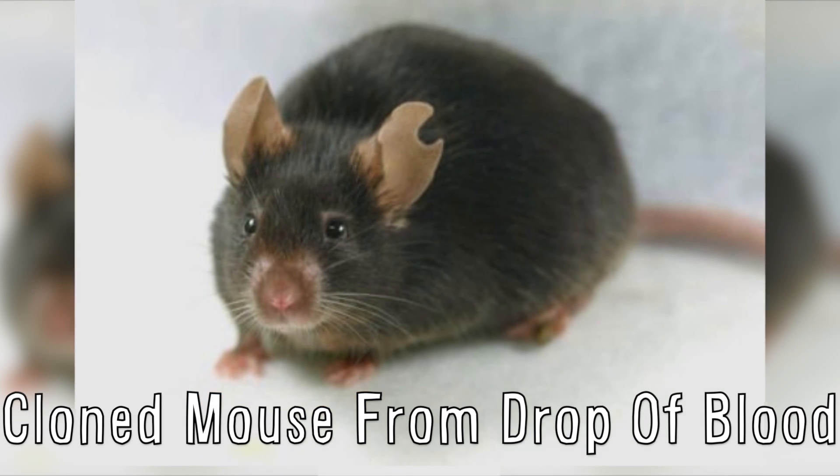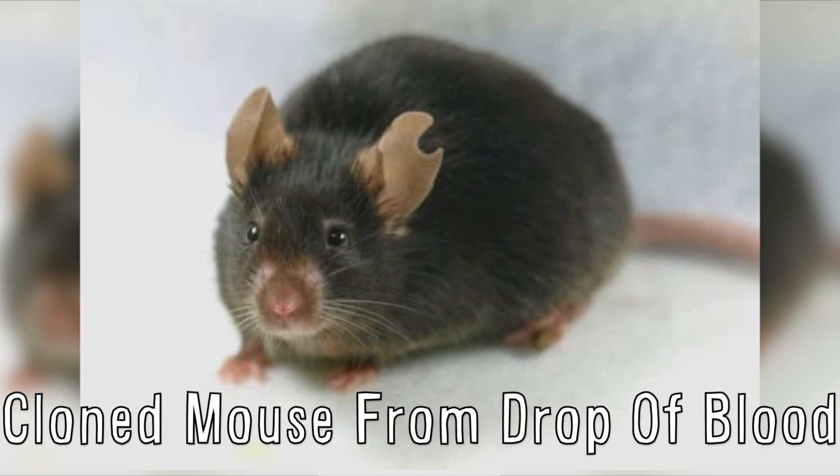Scientists in Japan cloned a mouse from only a drop of blood from the donor's tail.